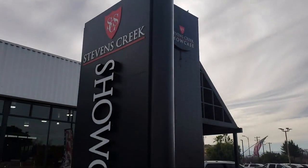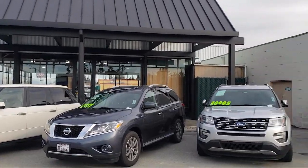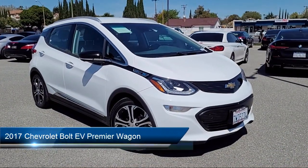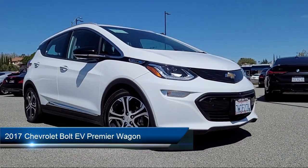Welcome to Stevens Creek Showcase, the area's premier destination for quality pre-owned vehicles. Here's a look at another one of our great vehicles from our inventory, which comes equipped with wireless charging for devices.